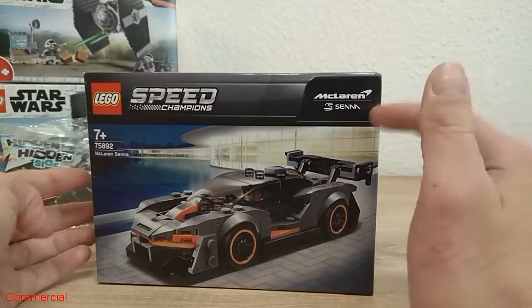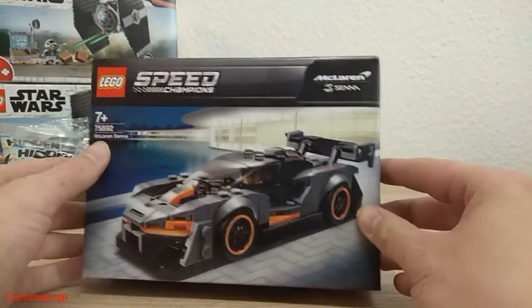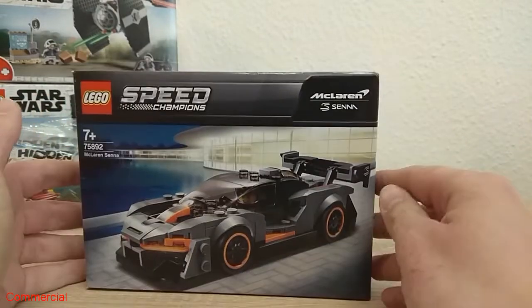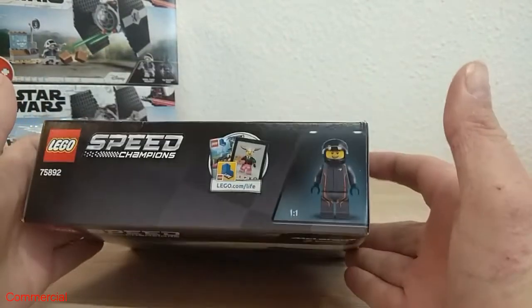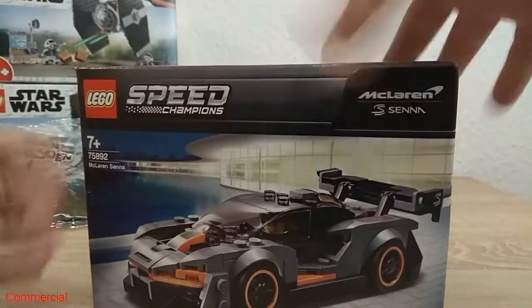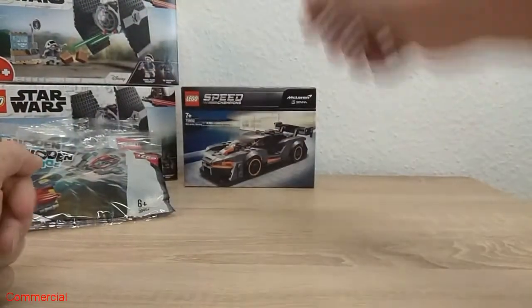Also I bought this one from Lego Speed Champions — the McLaren Senna with the number 75892. Nice little set, I love this car, it looks so great. The minifigure also. And I had to take it for 12 bucks — it was a good price.